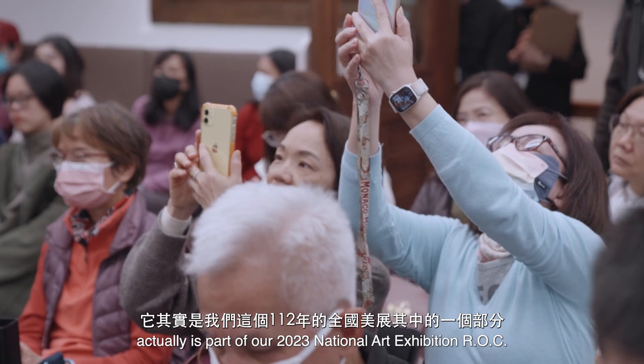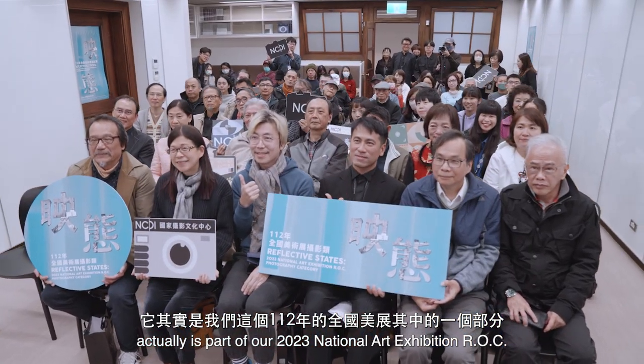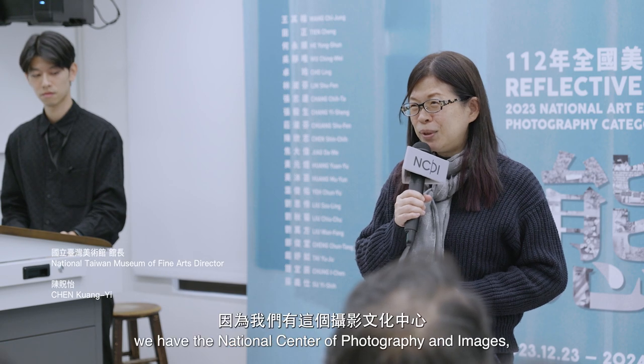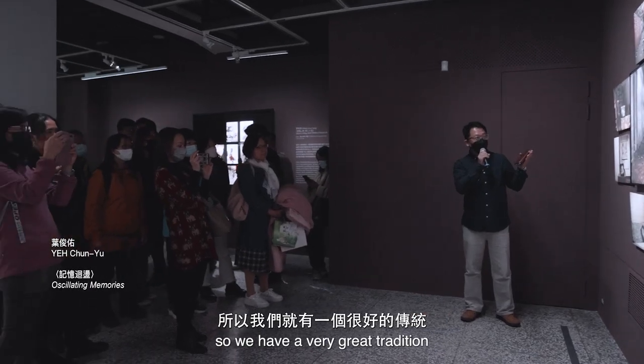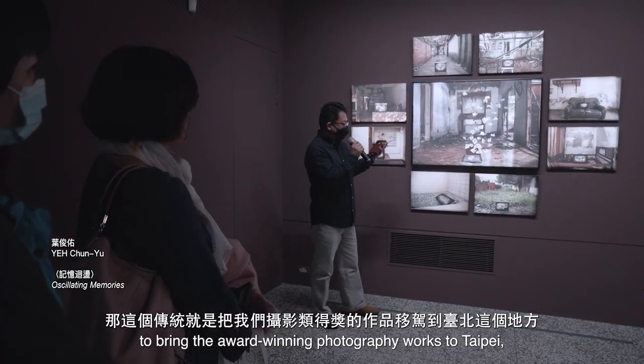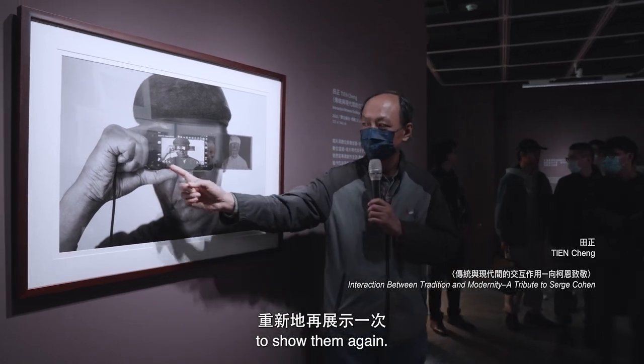This exhibition is a part of the exhibition in 2012. The most special is because we have a photography center. We have a very good tradition, and this tradition is going to be brought to the exhibition. Here we have gathered in the film and we will take a look at the film.